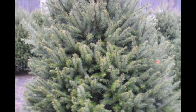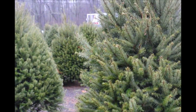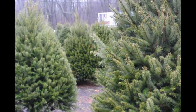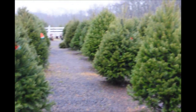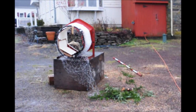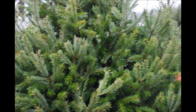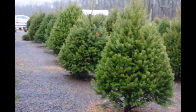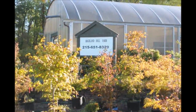If you have any questions about Christmas trees or screening and buffering trees, you can call us at 215-651-8329. Also, when you buy these trees for Christmas, we can wrap them with our tree wrappers. So give us a call at 215-651-8329 for your Douglas fir Christmas tree.